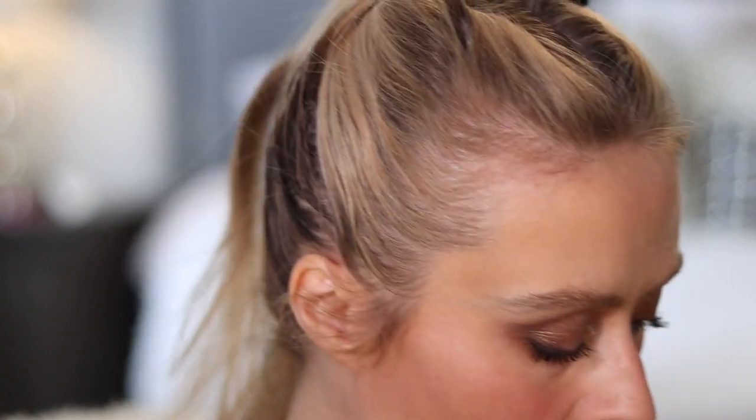We're going to highlight with the Chanel highlighter from the Spring Collection — I didn't review this one because I was so MIA from YouTube. I ended up just kind of going all over with it. Every time I use this I can't get over how sheer and beautiful this highlighter is. If you guys can still get your hands on it — I know the Bay here in Canada had a late release on it — it's very, very beautiful.